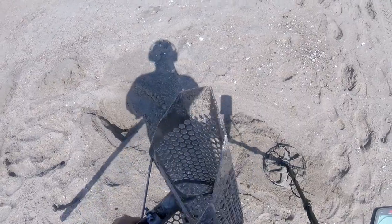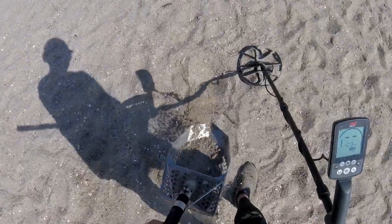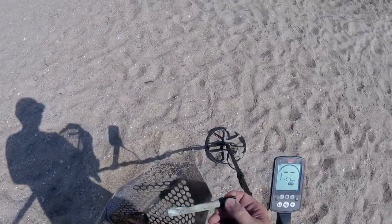Alright, we got a 20-something, 24 in here. What do we got? Looks like a penny. Alright, keep going - 25 here. What is it?